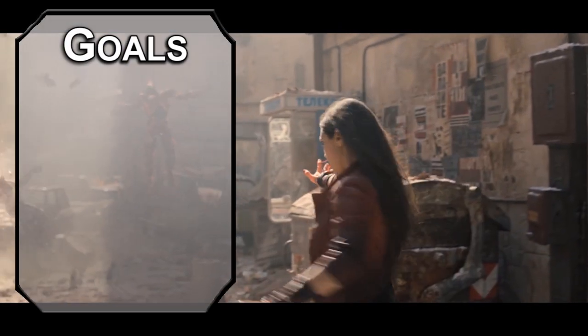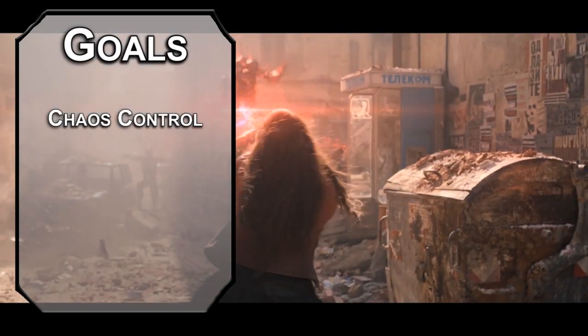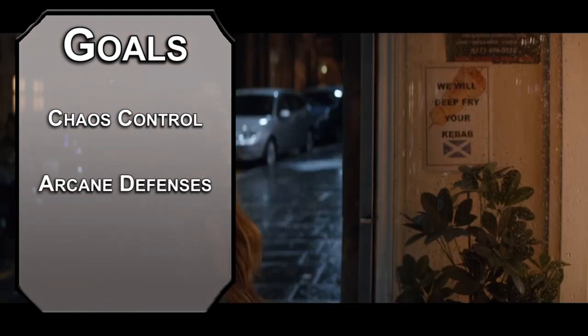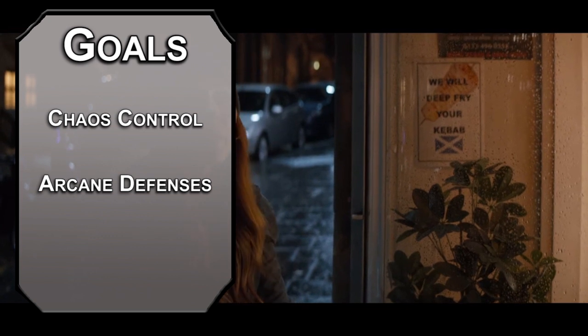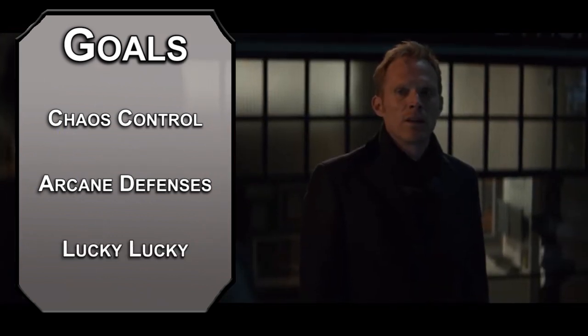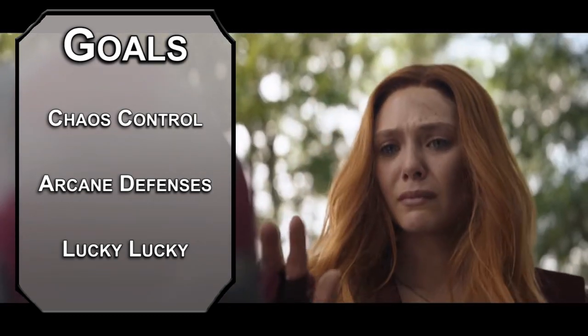Let's start off with our goals for this build. First, we need chaos — glorious chaos, breaking the universe down and making it your own chaos. Next, we'll get some abjuration magic in case someone doesn't like us poking holes in their reality. Finally, we'll make sure that our magic is ingrained in our DNA, with ways to make things work out for us a little bit better, even when we're out of spell slots.